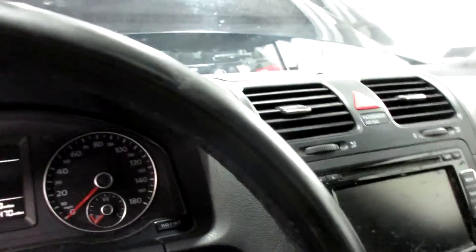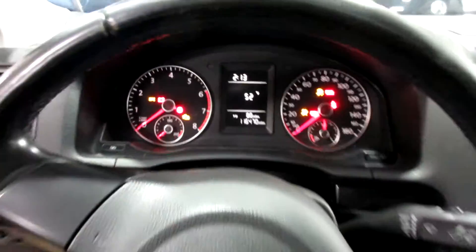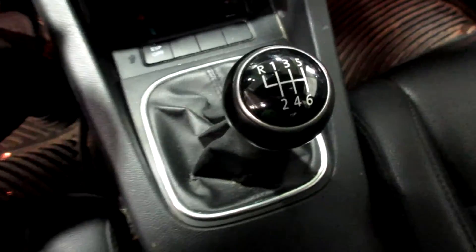This vehicle currently has 116,470 miles on the motor. We have the radio display, CD player, temperature controls, manual shifter — six-speed.